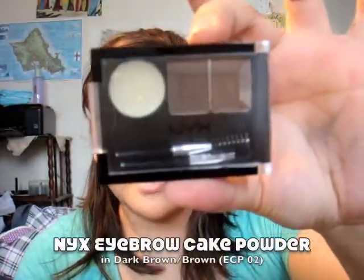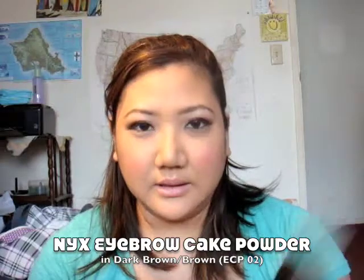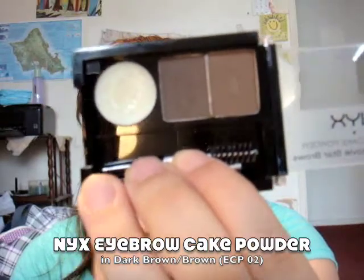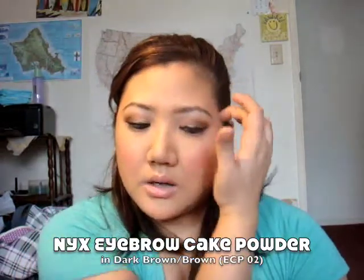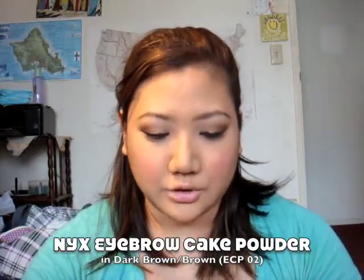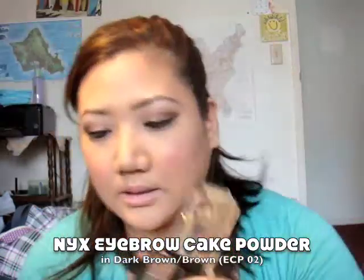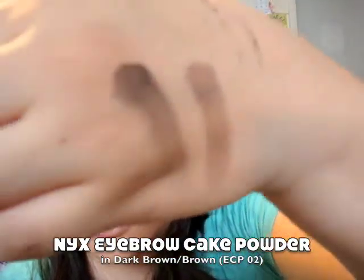The first thing that I'm really loving is the NYX Eyebrow Cake Powder in Dark Brown Brown. I was really shocked at how great this is. You get a wax and two different colors of brown, and it's really great. The wax is really easy to use — it gets warmed up by the brush you're using, and the browns are super pigmented. Here is the dark brown I use for my eyebrows and then the light brown — those are the two colors.